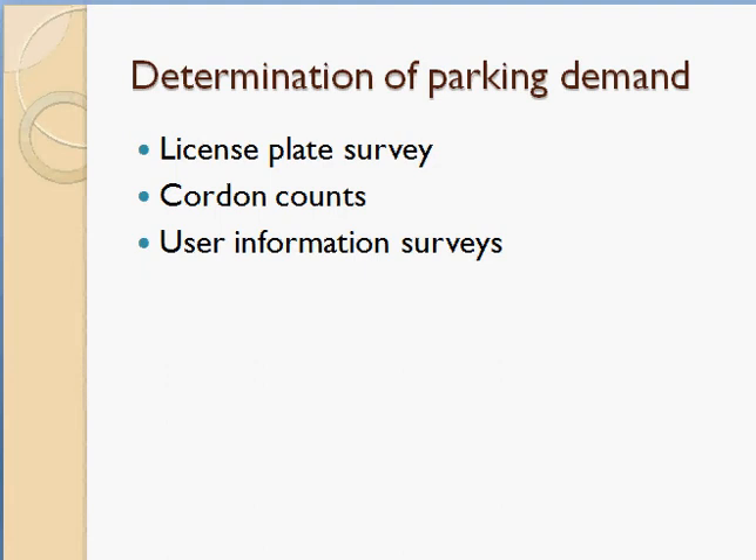In a user information survey, you personally interview the drivers parking vehicles in the area to collect details such as: parking duration, purpose of parking, and whether they use that area on all days, only weekends, or only weekdays. These are the different methods for collecting parking demand data.